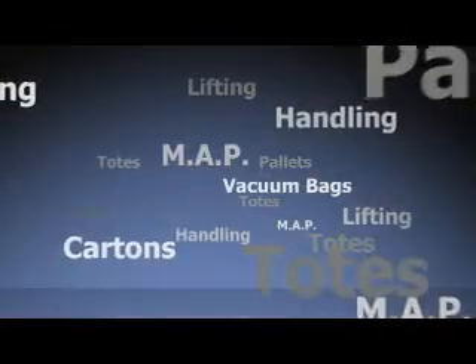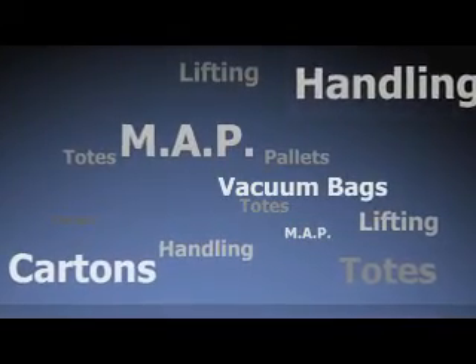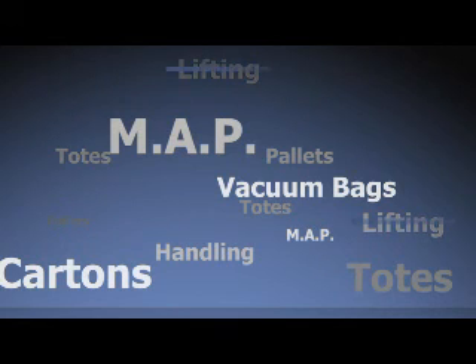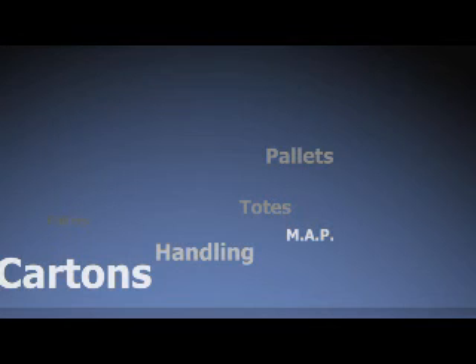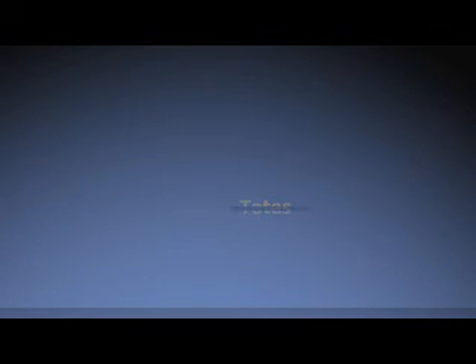The Foodcap system eliminates lifting, and handling is typically halved. It doesn't use vacuum bags, cartons, totes or pallets at any stage of the supply chain and needs only minimal consumer packaging. The Foodcap system simplifies the entire supply chain and dramatically reduces costs.